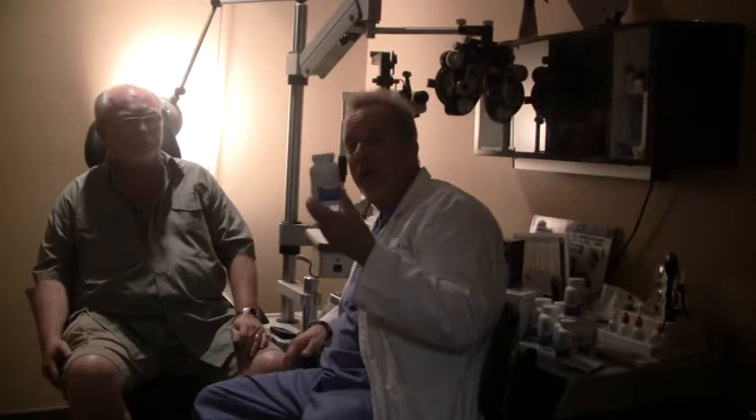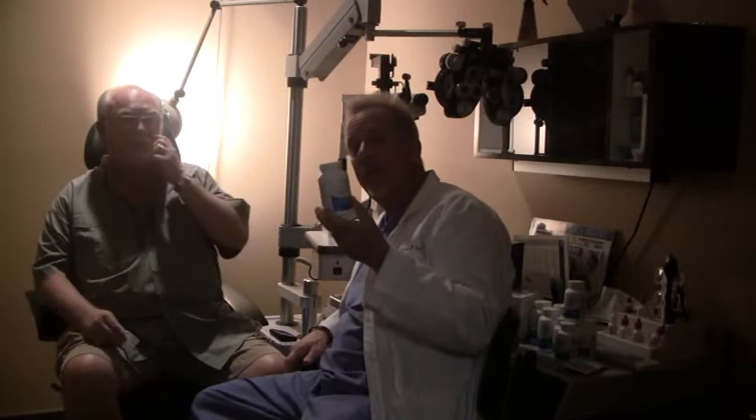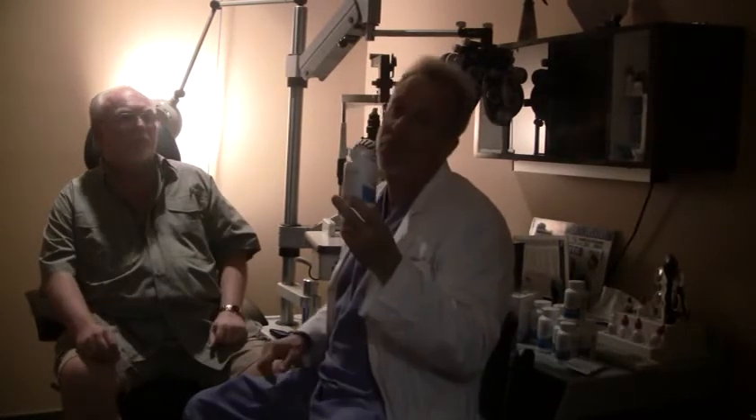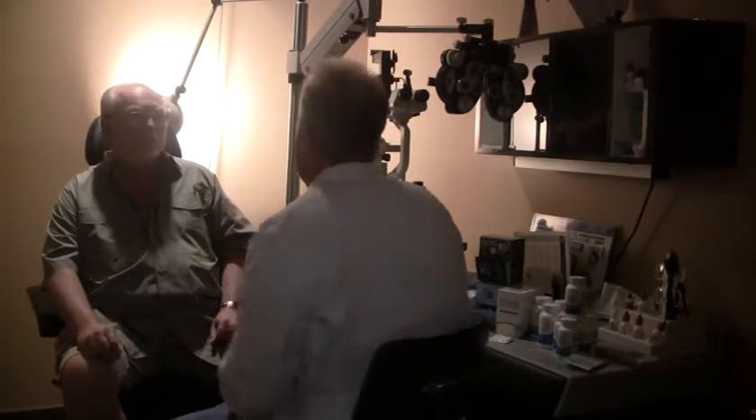Ask your eye care provider about Fortify Super Omega for your dry eyes. You can call the toll-free number 1-866-503-9746, or go to the website FortifEye.com — F-O-R-T-I-F-E-Y-E dot com. Many optometrists, ophthalmologists, primary care physicians, cardiologists, and rheumatologists recommend it, and it can be purchased through many healthcare practitioners' practices. It's about $20 to $25 a bottle.